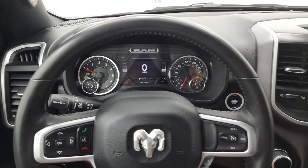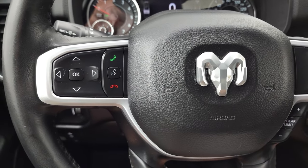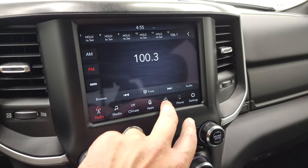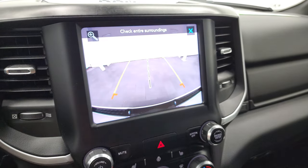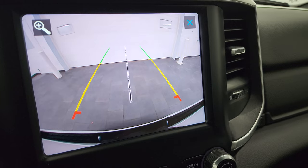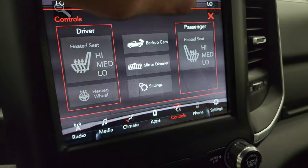It does come with the heated leather-wrapped steering wheel, part of that Bighorn Level 2 package. Cruise controls and gear selector on the right, and Bluetooth and information center controls on the left. This one does have the 8.4 4C radio with AM, FM, and SiriusXM radio capabilities. You can control your heated seats and heated steering wheel here. You can also check out your backup camera — on these new Rams they made the backup cameras HD, so they are crystal clear with grid lines to get you lined up. You can also zoom in right over the hitch to get hooked up to your boat, camper, or trailer the first time, every time.